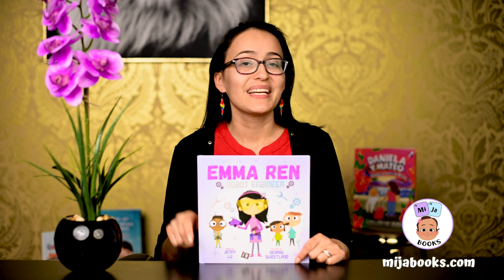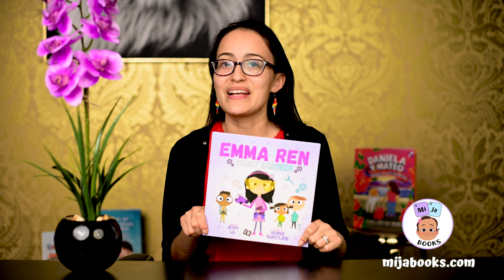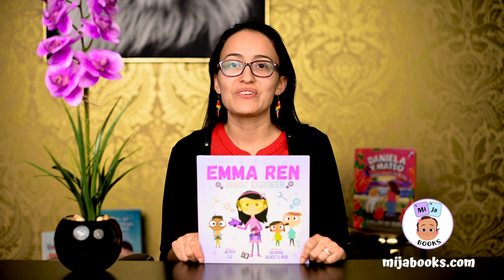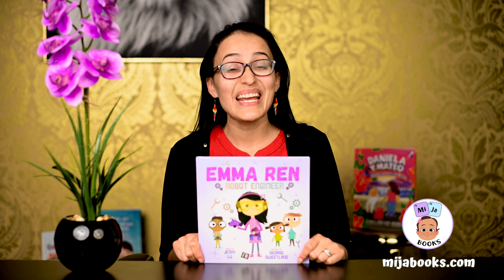Hola amiguitos. Hi friends. Today's story is titled Emma Wren Robot Engineer. It's about a super talented girl that loves to build things, and we're going to learn a whole lot about STEM too.